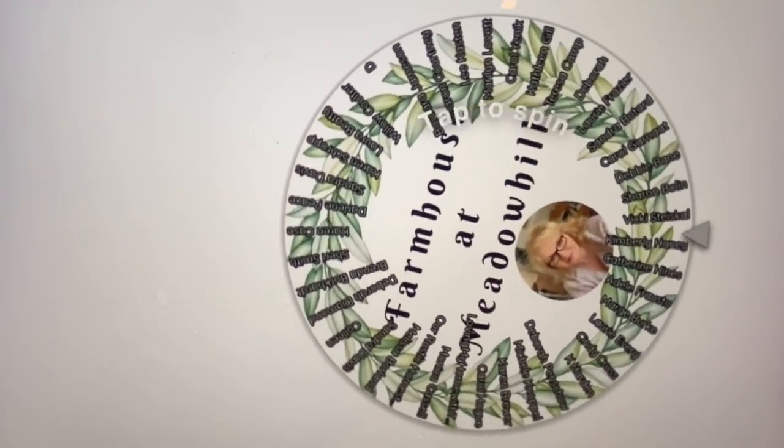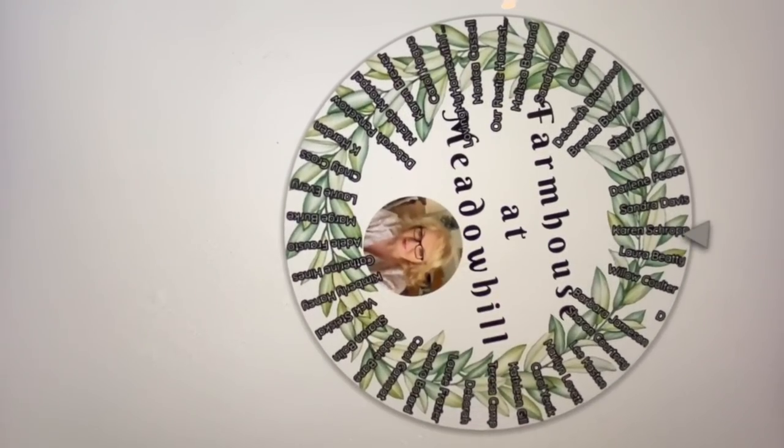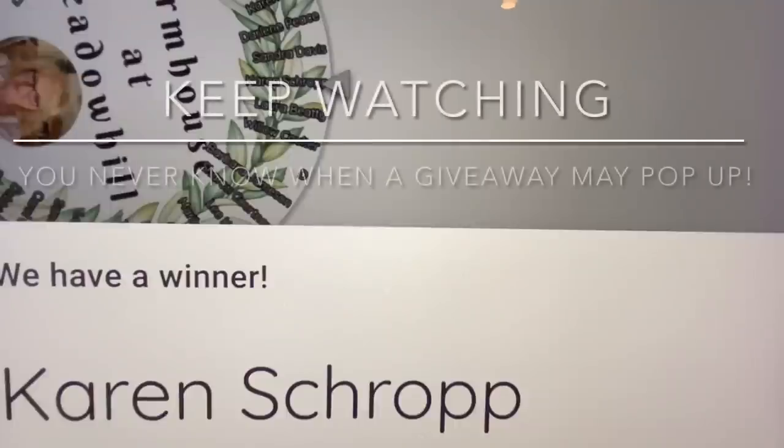Good luck everyone. Karen — Karen Schropp — you are the winner! Be sure and reach out to me at the email address in the description box below, and I'll get those out to you. They will be shipped from Amazon.com, so don't be alarmed. Thank you everybody for participating and watching the video. Let's get back to our video.